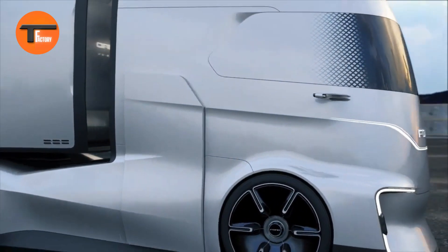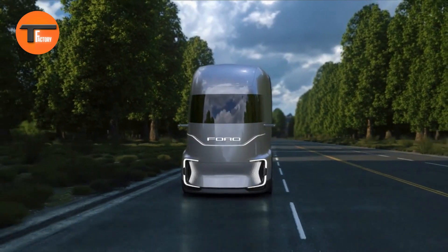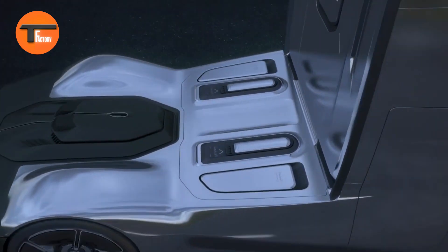While Ford hasn't shared specifics on its technical features just yet, the F-Vision gives a clear idea of the innovative direction the company is exploring for the future of electric trucks. With this concept, Ford is not just joining the electric truck revolution but aiming to lead it with style and cutting-edge technology.